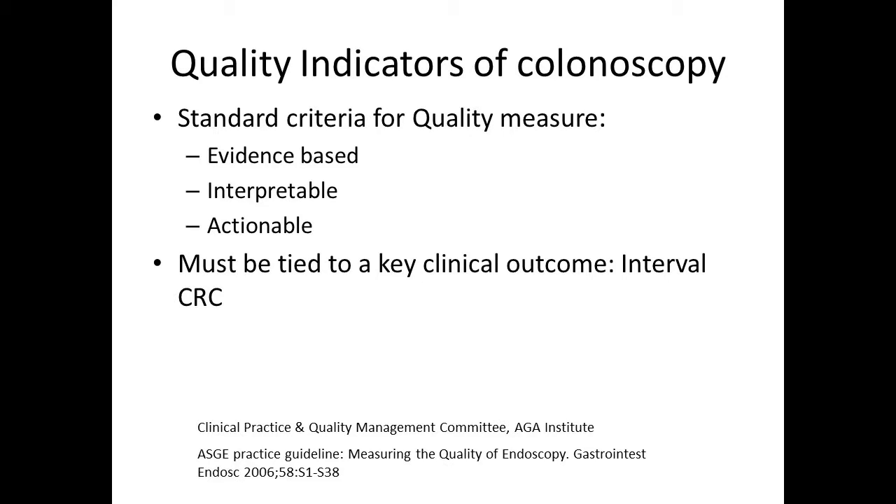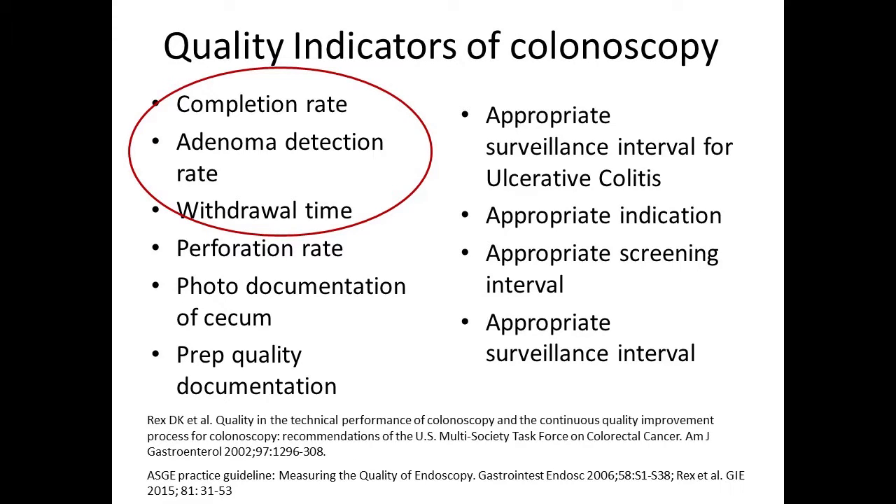So this is why you should care about quality. It helps us be effective, which helps us be better at detecting and preventing colon cancers and reducing missed colon cancers. We want to be safe and we want to reduce complications. Quality is tied to reimbursement through the PQRS, Physician Quality Reporting System, and emphasis on high value practice. And then it's tied to patient satisfaction.